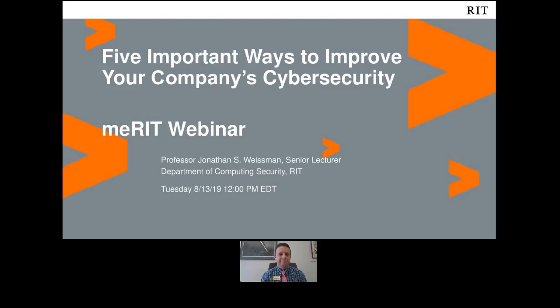Good afternoon and welcome to today's meRIT webinar, part of a series created exclusively for RIT alumni as part of the RIT for Life commitment to your continued education. I'm Lydia Palmer, senior director of marketing and communications in the division of development and alumni relations, and I'm your moderator for today's webinar.